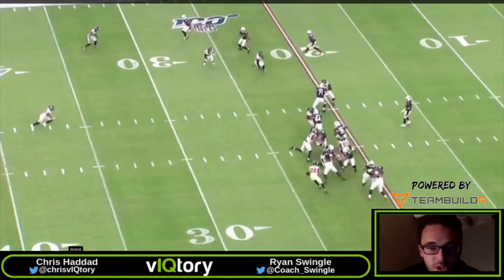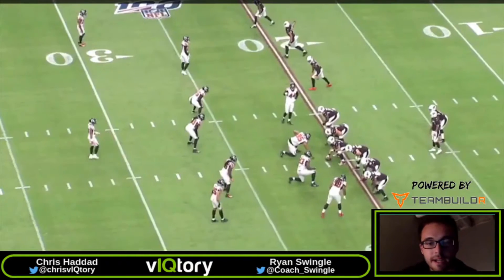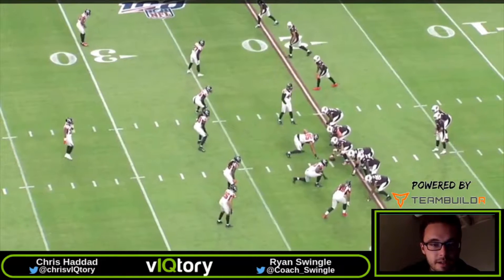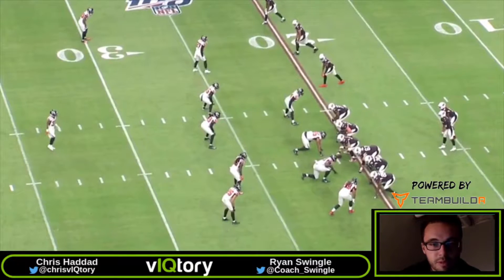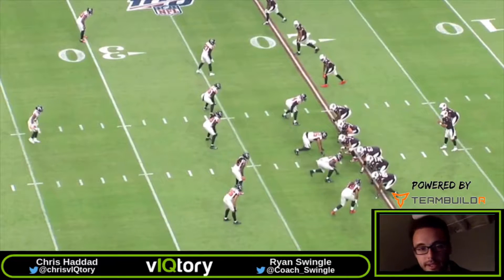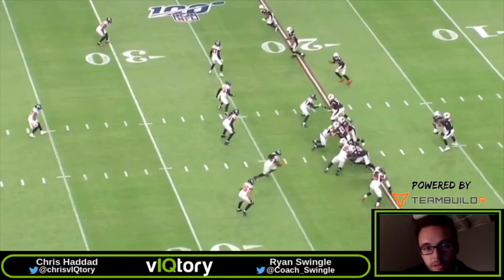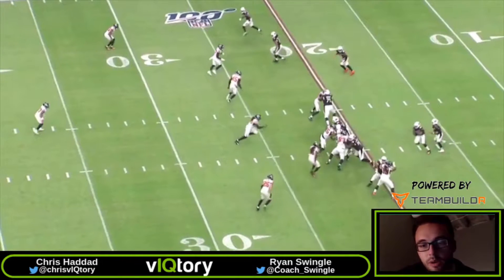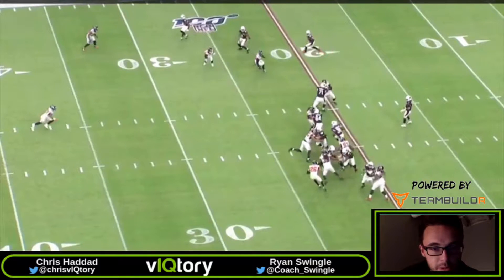We talked about it in some previous segments — forces that corner to get involved in run fits, which is really the one big benefit of having that nub tight end if teams don't want to adjust and play cover one, bring a linebacker to cover, and bring a corner over the top. You really force that corner to get involved in the run fits. And here we see how it kind of comes back to bite them a little bit again.